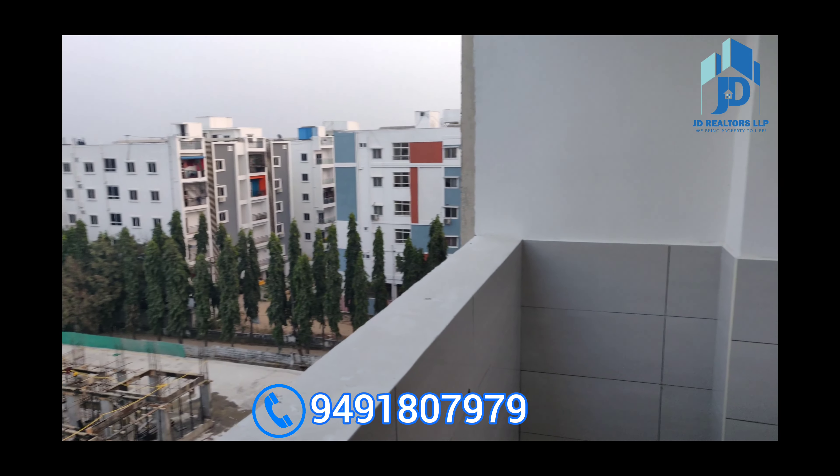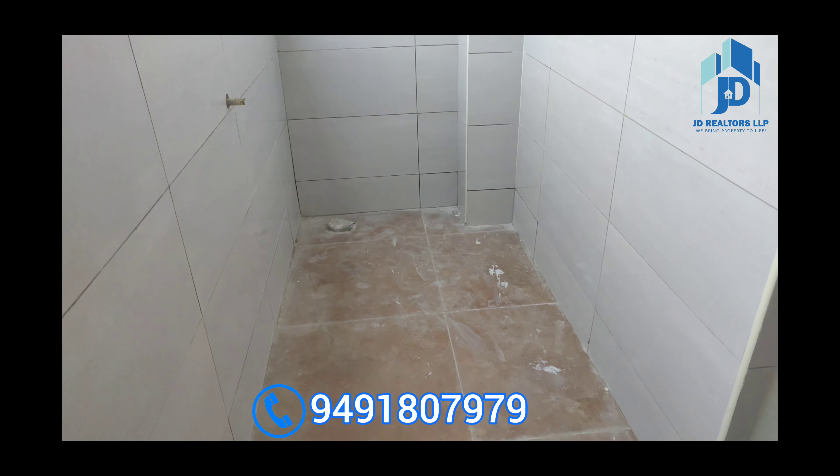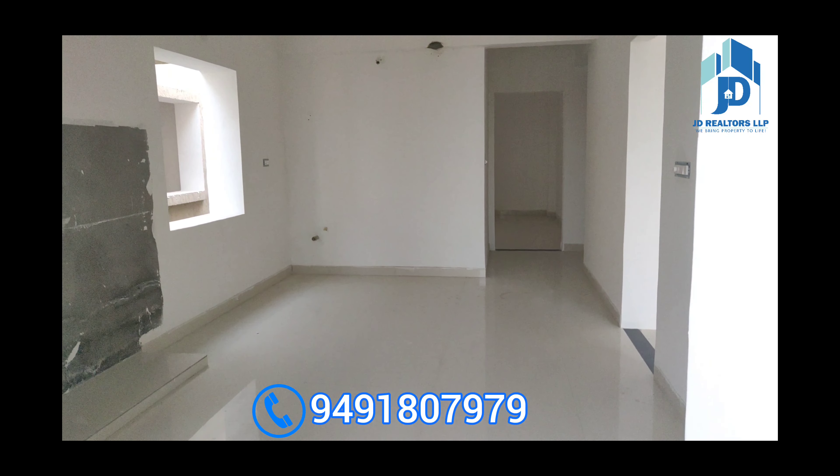This is your utility space. This is your complete kitchen and dining area space.